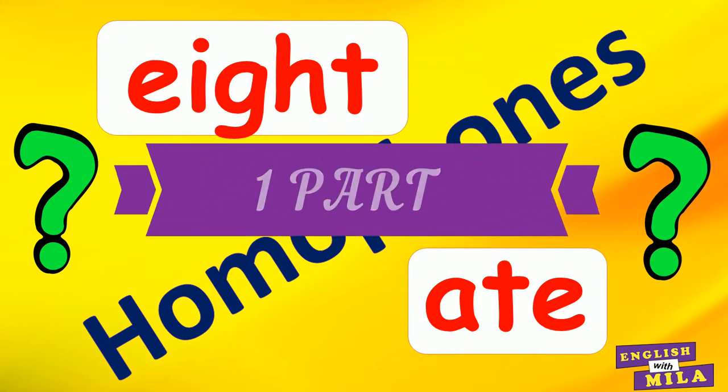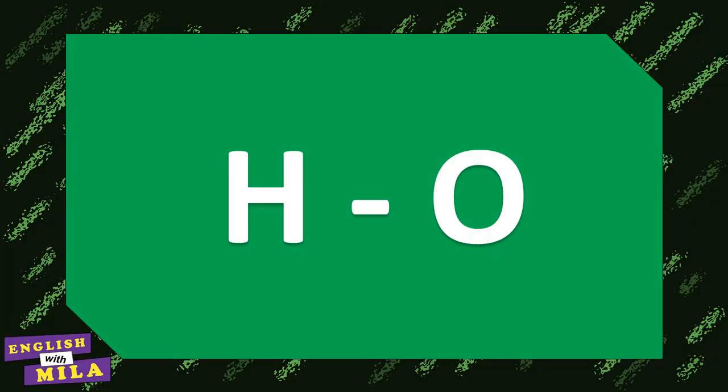By the way, if you haven't watched my first video lesson on this topic, go ahead and learn it, because I am giving the homophones in alphabetical order. And today you will learn English homophones with examples that start with letters H to O.